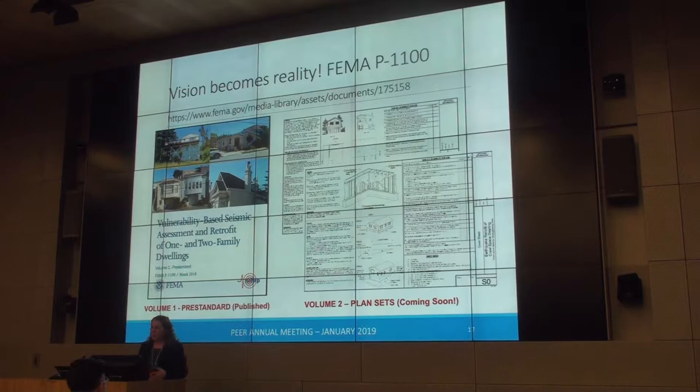We went through this type of process on all the different vulnerabilities, put together assessment guidelines and retrofit guidelines from our performance-based studies. Volume one, the pre-standard, is available for download. It is truly a pre-standard intended to go through a standardization process, probably through ICC. The hope is that either the IEBC or the residential code will adopt by reference the standard. The standard doesn't trigger anything — it only tells you if you're going to retrofit, this is what you want to do. Plan sets will be out shortly.